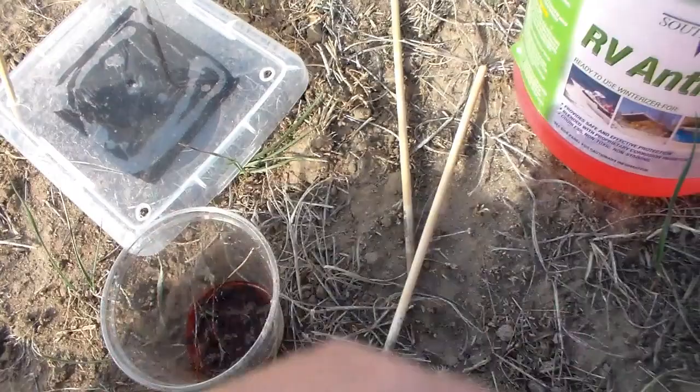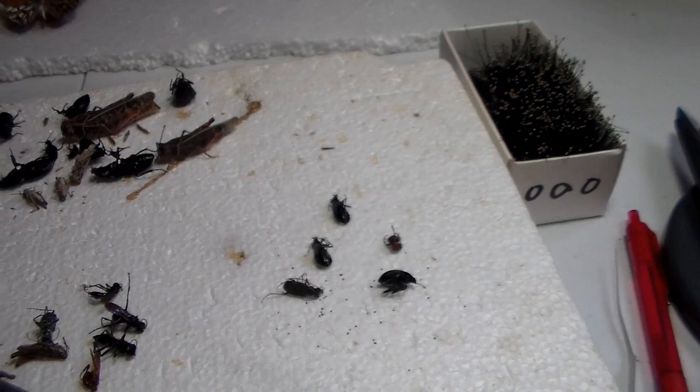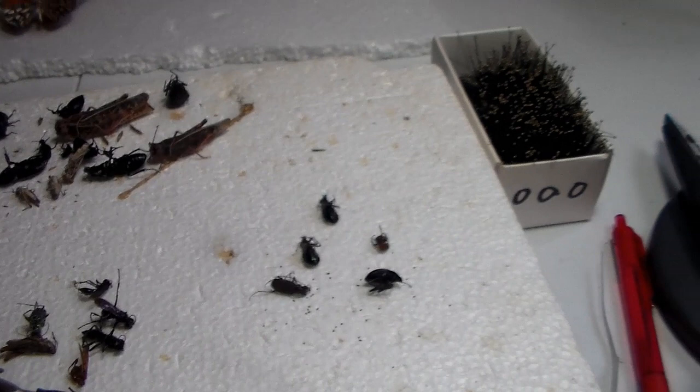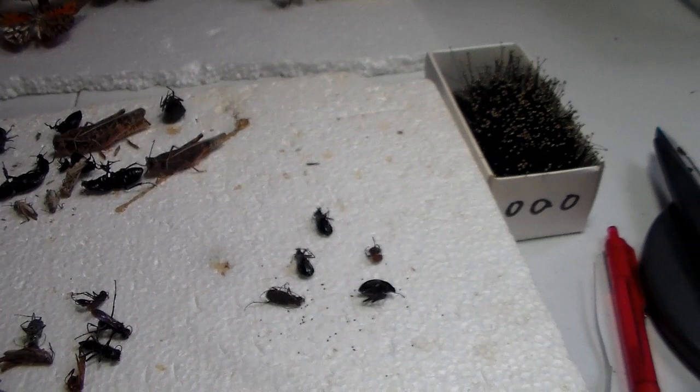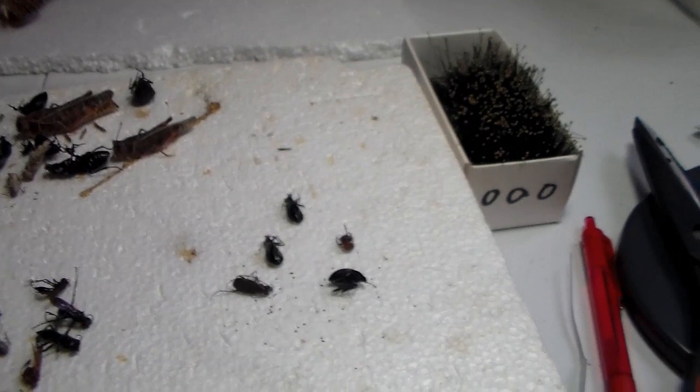From the first part of the video out there getting the pitfall traps, to now, a month has passed. I apologize for no videos, but it was migration season for birds, so I was out doing some hardcore birding. I got a lot of good stuff this year. Now that the bird migration is done, I'm transitioning back to more insects and continuing work on my stuff.